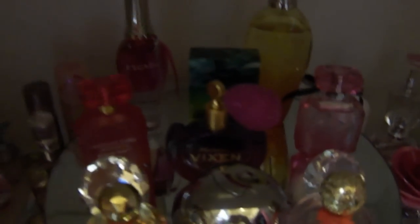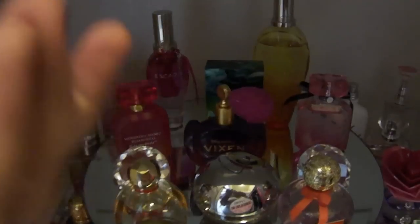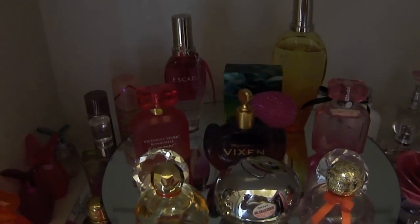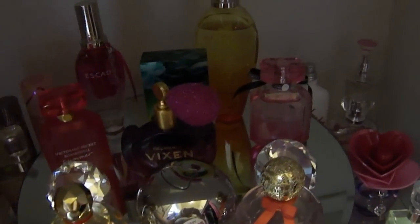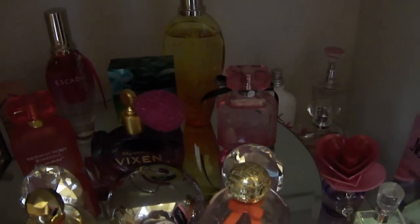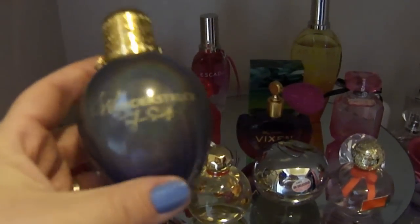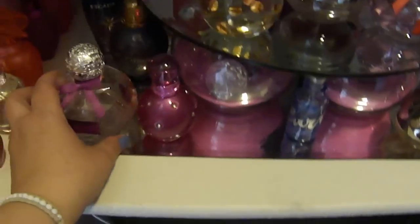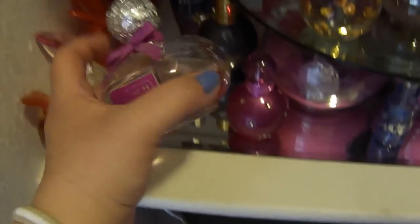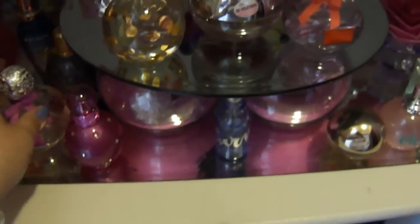This is the Escada — it's not Rocking in Rio. I don't know, it's the blue one. I know that the pink one is Sexy Graffiti and the yellow is Rocking in Rio. Taylor Swift Wonderstruck — I really like it, I like the holographic bottle too, and it smells really really good.